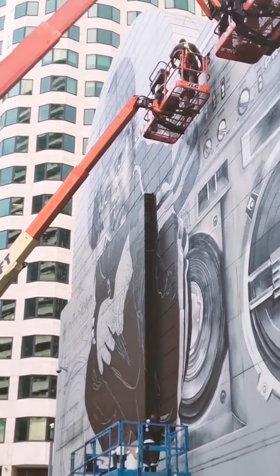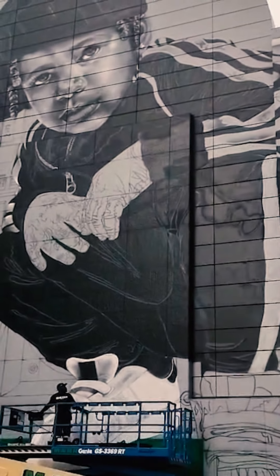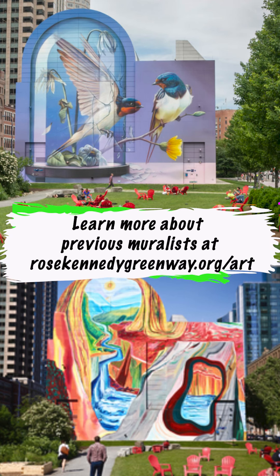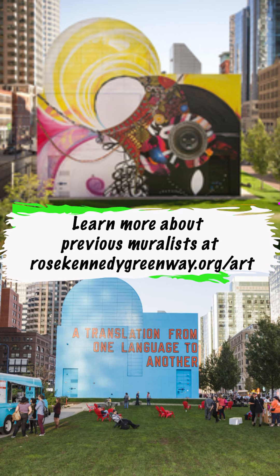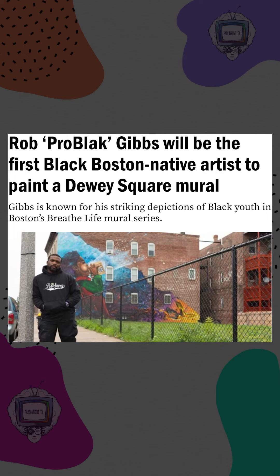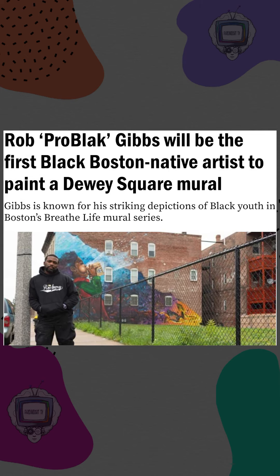We had the blessing to see the progression of the latest mural by Pro Black and the GN crew on Dewey Square. If you've visited Dewey Square on the Greenway, you've seen all of the beautiful murals commissioned by artists all over the world. But this year, it's super historic because it is the first mural commissioned by local artists and by the first local artists of color.